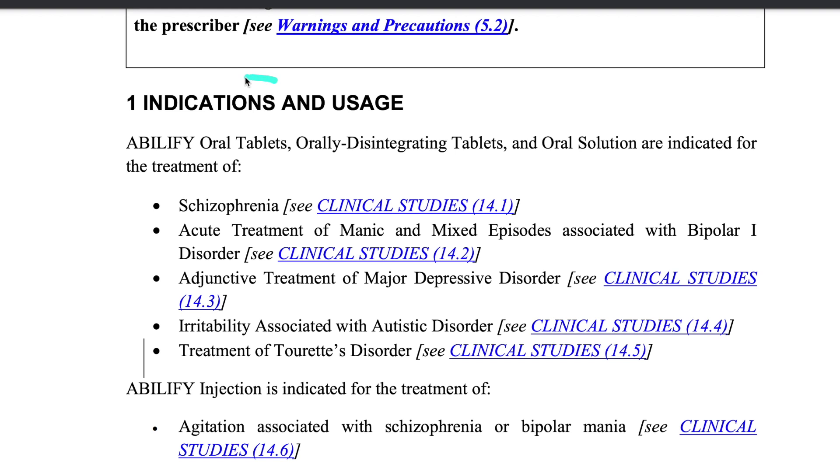By understanding your medications you'll be better at talking with your doctor and making smarter choices about your health. So let's take a look at some package inserts and see what we can learn from them. First, let's dive into the section called indications. This part of the package insert explains the specific health issues or symptoms that the medicine is designed to treat or prevent.